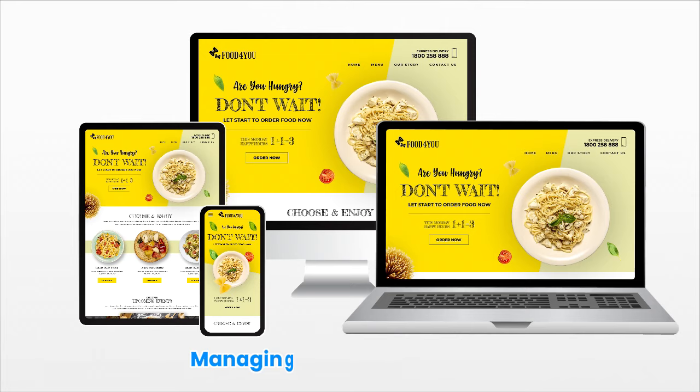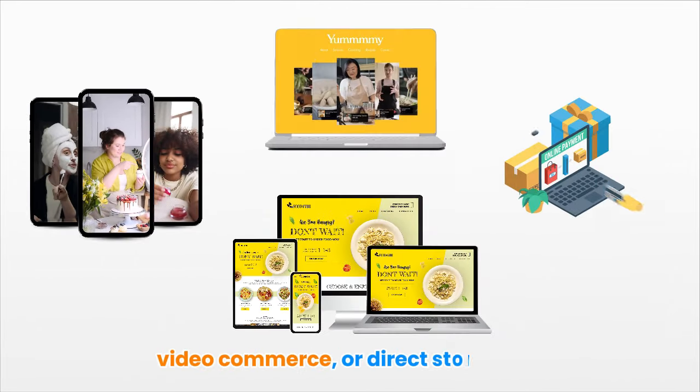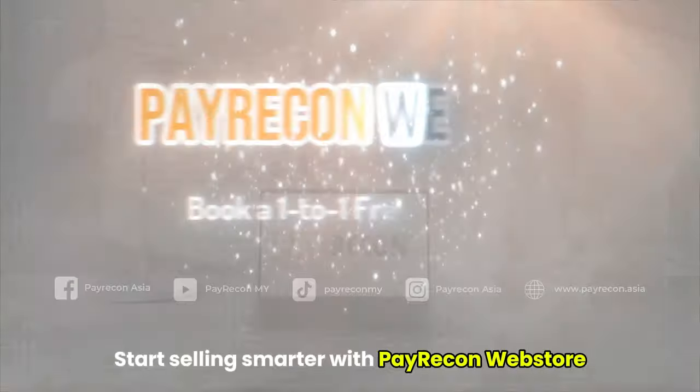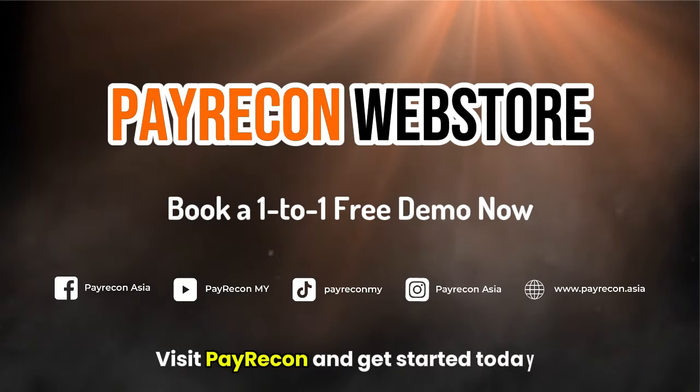With Pearkin Web Store, managing everything is simple. Whether it's from live streams, video commerce, or direct store sales, everything's in one place. So what are you waiting for? Start selling smarter with Pearkin Web Store and automate your sales in one place. Visit Pearkin and get started today.